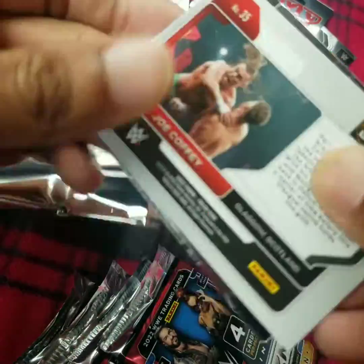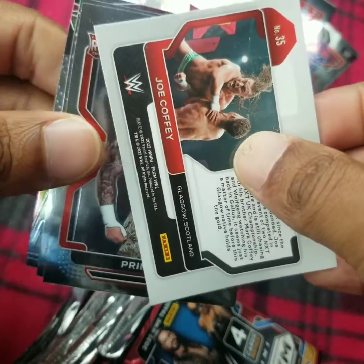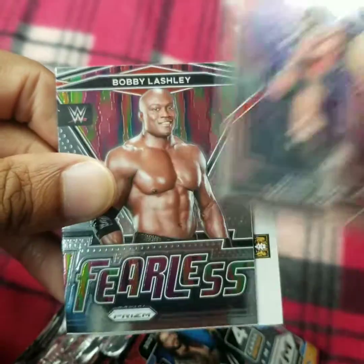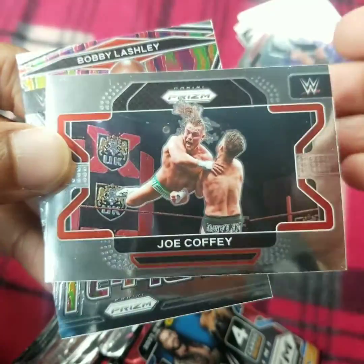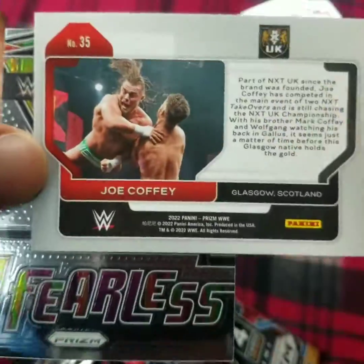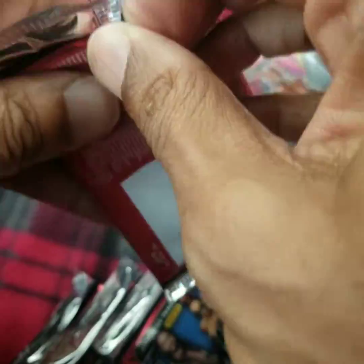We got something flipped backwards here. Mind you, I don't think I've ever had a hit as far as wrestling cards go — I'm going to assume this one is the hit. Primate Rookie card. Mandy Rose. Bobby Lashley. By all accounts, this is just a tease. It was a card that was flipped backwards. It's not numbered, obviously it's not autographed. Let's keep it moving.